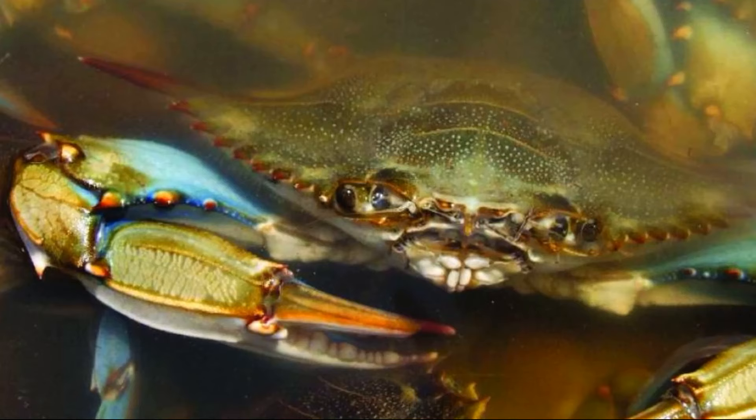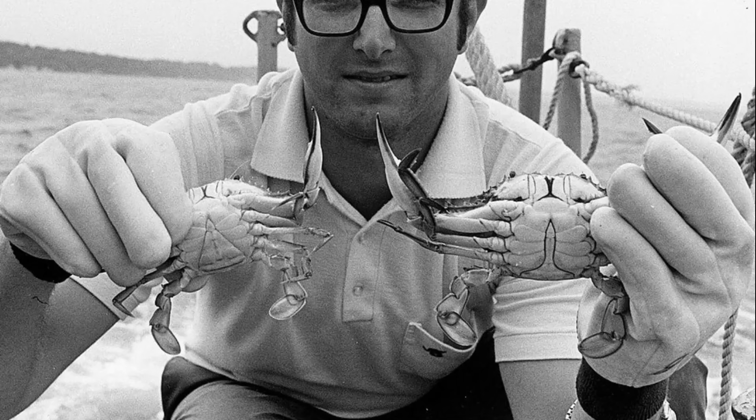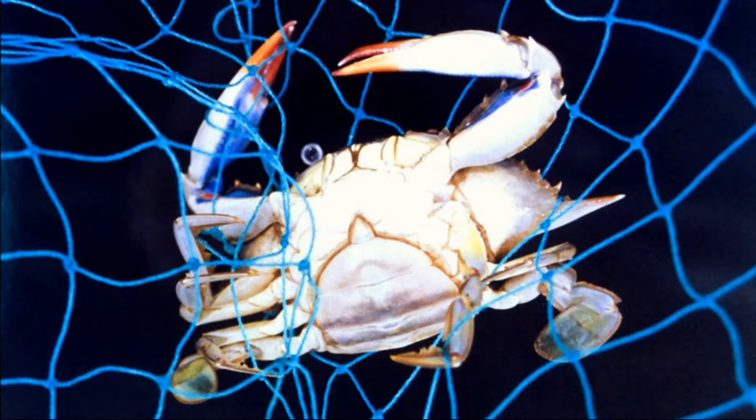Blue crabs live about 3 years and can grow to 9 inches across. Males grow larger than females. Males can be easily distinguished by their T-shaped abdomen, versus the juvenile female's B-shaped abdomen that turns U-shaped as they mature.